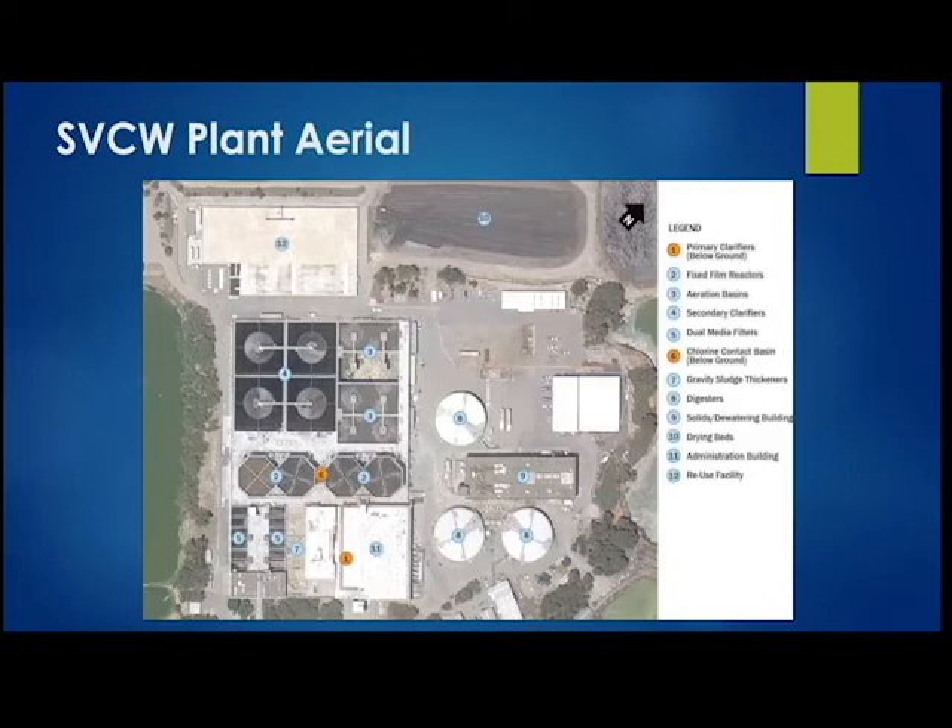Our admin building sits right on top of our primary clarifier — it's a very unique facility. Most plants I've seen are more spread out, but it's surprising how much we can achieve in a smaller footprint. I wish we could actually walk through the plant today, but we'll have to do that another time.